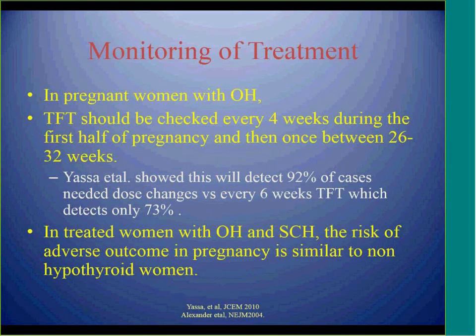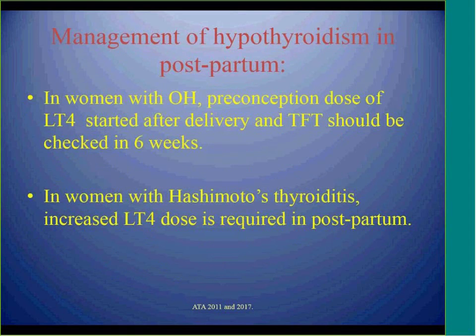Studies show that if patients follow this algorithm and remain euthyroid and at goal during pregnancy, there will be no adverse outcomes and outcomes are similar to euthyroid patients. After delivery, we can revert most hypothyroid patients to their pre-pregnancy dose. If thyroid hormone was started only for positive antibodies during pregnancy, it can be stopped at delivery.